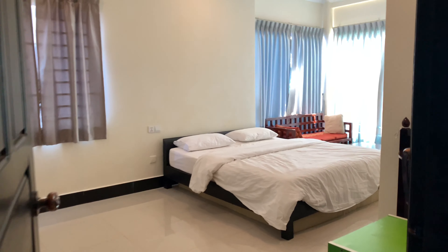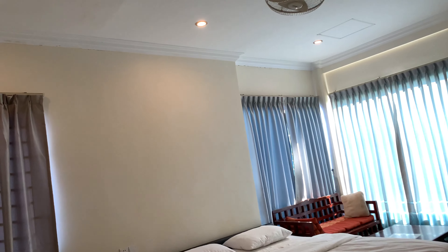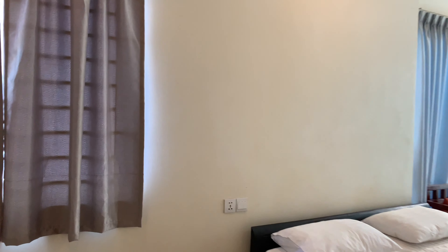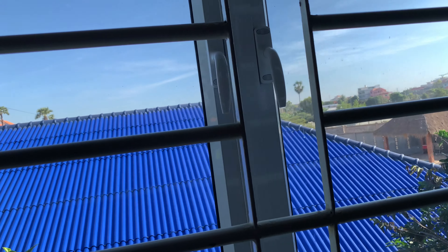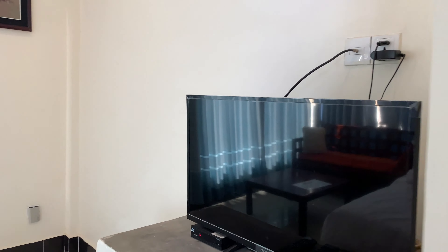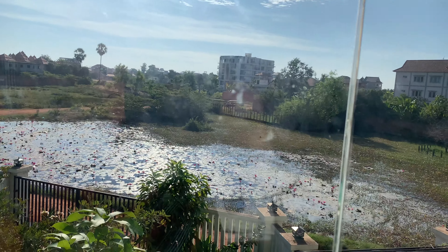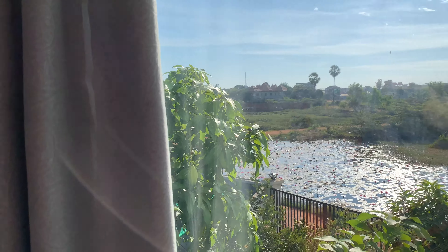Then here is the master bedroom. I have all the lights on, but there's tons of natural light even with the lights off. And obviously the windows — if you have the windows open, which I'm going to go ahead and do just so you can kind of see the view — very, very nice windows. There's a TV. The view out through here is beautiful.